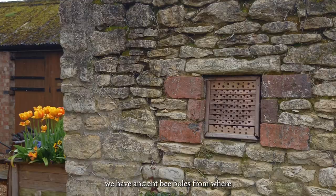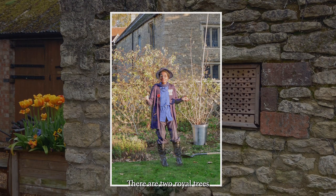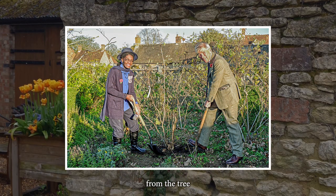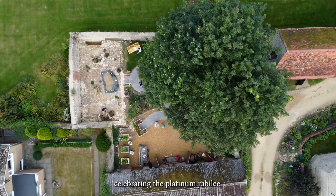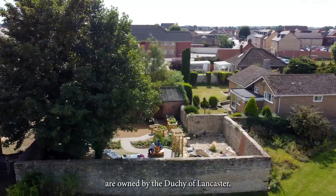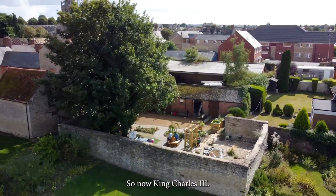In the gardens we have ancient bee boles from where there was an orchard on the site. There are two royal trees gifted by Elizabeth II — a hazel in the Chichely garden and a pear tree in the Duchy Barn garden — as part of the Green Canopy celebrating the Platinum Jubilee. Both sites are owned by the Duchy of Lancaster, who is always the reigning monarch, so now King Charles III.